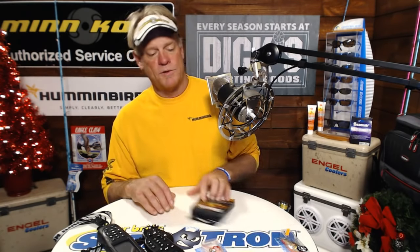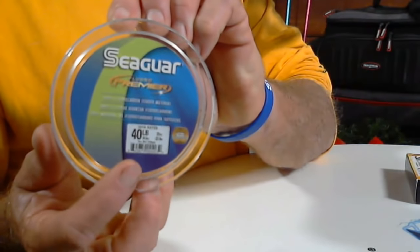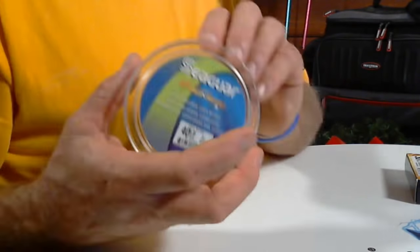Best leader to use with SmackDown? Seaguar Fluorocarbon. With SmackDown I like the Premier, especially in wintertime — it's a little softer and makes your lure work a little better. Would I catch a blue marlin? Yes, I've tried a couple of times. Best line? Seaguar SmackDown — best line I've ever used.